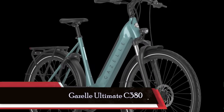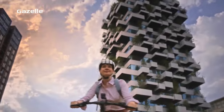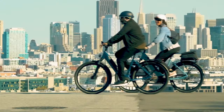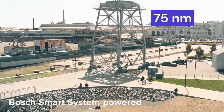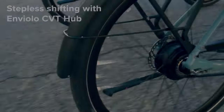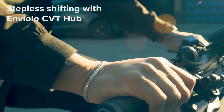First up, we have the Gazelle Ultimate C380, a true marvel in the world of electric bikes. What sets this bike apart is its versatility and innovative features. The Ultimate C380 boasts a powerful Bosch mid-drive motor with 75 Nm of torque, making it a breeze to conquer steep hills or carry heavy loads. The shifting gear hub by Enviolo ensures seamless gear changes, whether you're cruising along or stopped at a red light — no more clunky gear shifts.